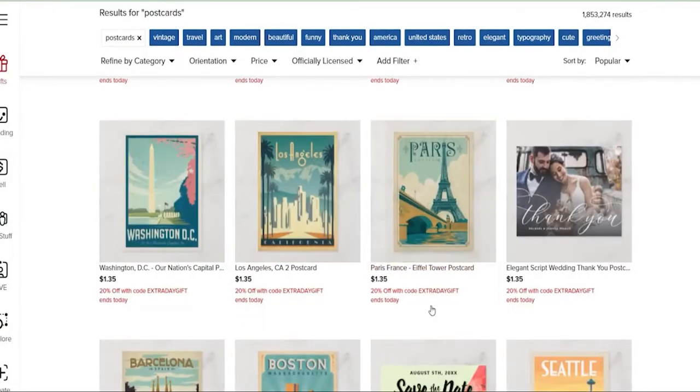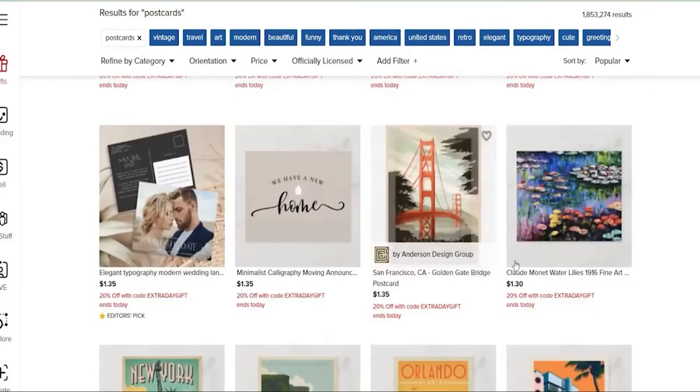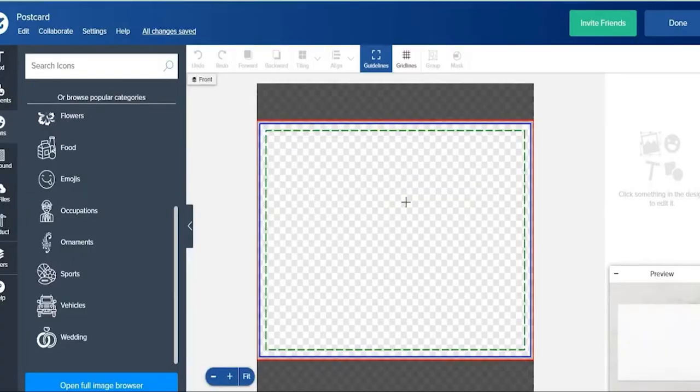However, you can see here that one of the most popular products on this website is postcards. This is why we choose to focus on postcards for this video. Hundreds of people are buying these cards, so this is an excellent opportunity for making money even as a newbie.